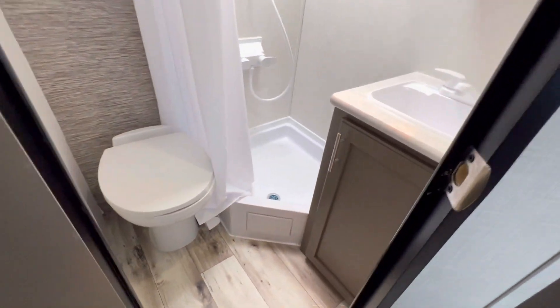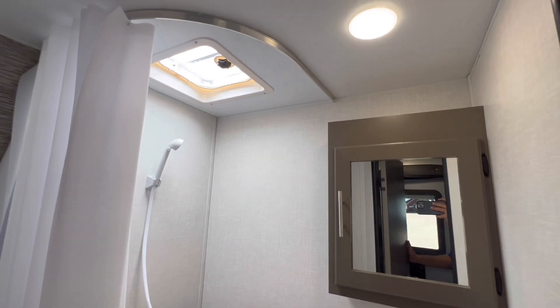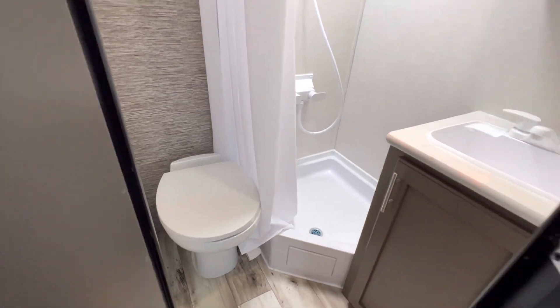Towards the back, a huge closet. More storage up top, more down low. And behind this door — we got the bathroom with a medicine cabinet, nice corner shower, and the toilet.